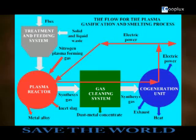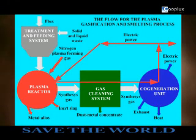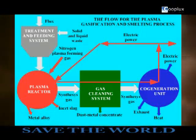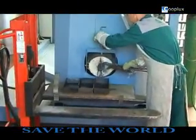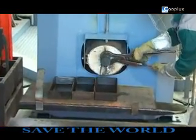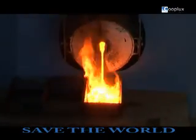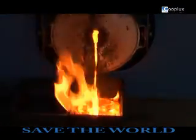The high-energetic syngas flows from the plasma reactor to the third module — the gas-cleaning module — where evaporated volatile metals are separated. After cleaning, we obtain clean syngas that is already suitable for use in the co-generation unit, and recycled dust metal concentrates like copper, zinc, cadmium, lead, and salts in the form of metal powder, which can be used in the metal industry. Non-leachable inner slag consisting of glass, ceramics, and other harmless contents can be used in civil engineering and construction materials.